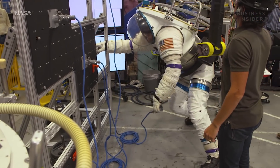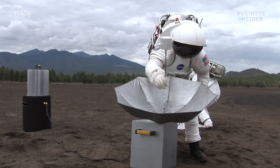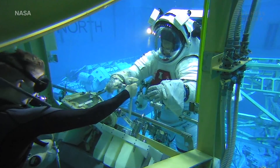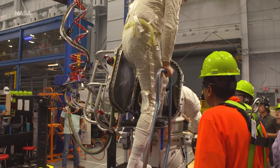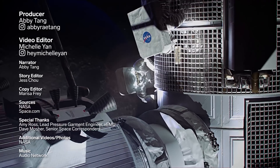Spacesuit testing can take years, thousands of elbow bends, and even more tests than we're able to show here. But it's all necessary to ensure the comfort, functionality, and most of all, safety for NASA's astronauts. Oh, and about how they test the suit's bathroom situation — NASA has basically created a diaper. I'm waiting for you to simulate a urine. Just keep things tight here. There you have it.